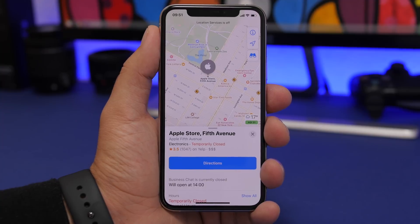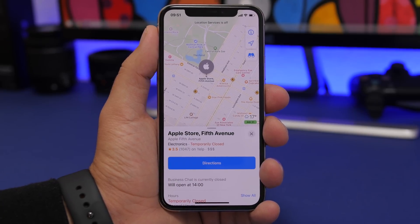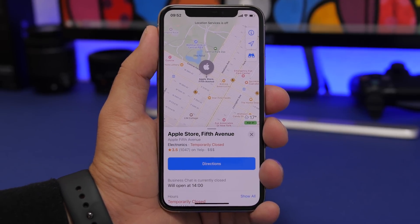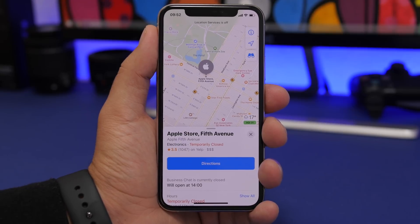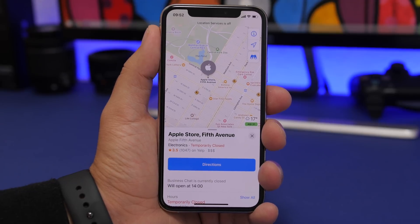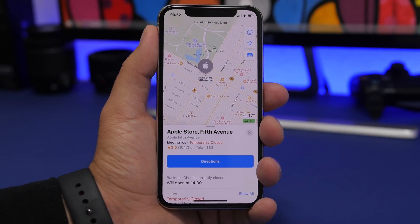Big new features are also coming to the Maps app, especially for Apple Stores. On iOS 13, searching for a nearby Apple Store just shows basic business information, but with iOS 14 it will show much more detail — like whether hardware repairs are available, whether there's a Genius Bar, specific offers for screen and battery repair on that day, and whether a specific product is currently in stock at that store.